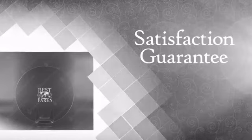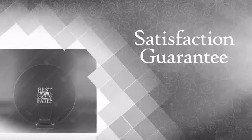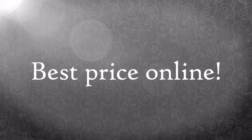And with our reliable guarantee, you know you get beauty that lasts. All that at the best price online.